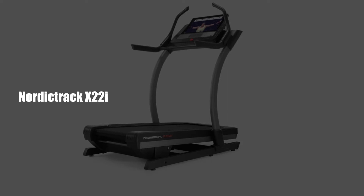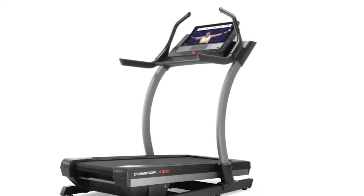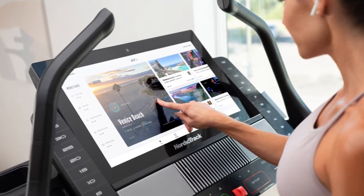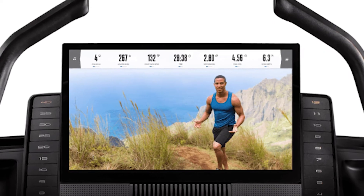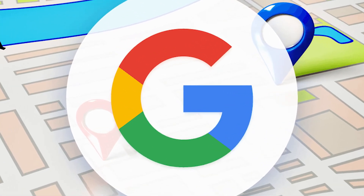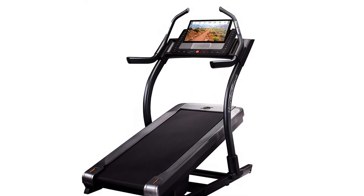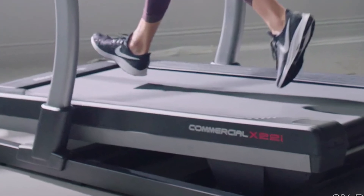NordicTrack X22i – Best for Versatility and Streaming Classes. The X22i is one of the most popular high-end treadmills in the market. It features a large 22-inch HD screen ideal for streaming movies and fitness classes. You also get HD augmented reality views with virtual tours from across the world through Google Maps. The X22i comes with a maximum incline of 40% and a negative 6% decline, which allows outdoor run simulations.